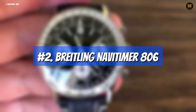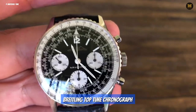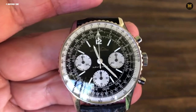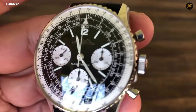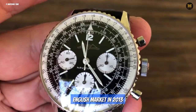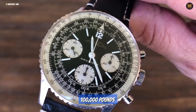Number 2: Breitling Navi Timer 806. The Breitling Navi Timer 806, also referred to as the Breitling Top Time Chronograph, is another notable timepiece seen in a James Bond film. In Thunderball, Bond famously used this iconic watch for some of his trickery. Interestingly, the same Breitling watch eventually made its way to the English market in 2013, where a lucky collector purchased it for a mere £25, then quickly sold it at auction for a staggering £100,000.